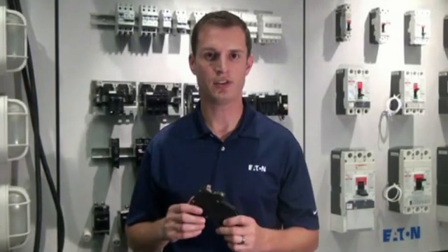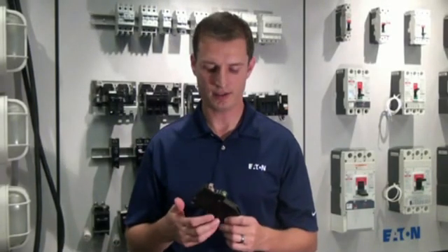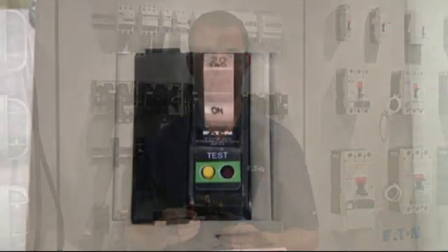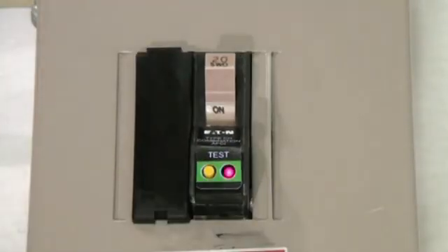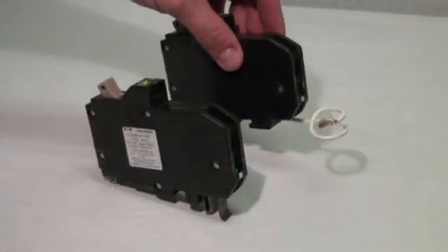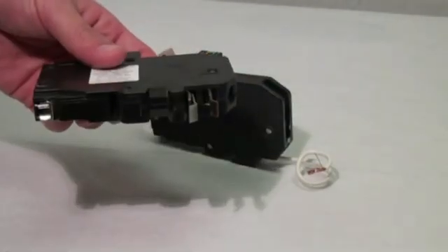The next generation CH retains the same footprint, but it does share updated electronics with the BR. The CH breaker will also include a diagnostic LED as a standard. The CH will continue to be available in the pigtail and plug-on neutral versions.